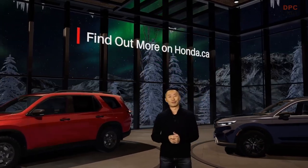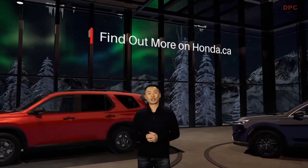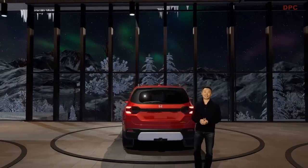Thanks for watching. And from all of us here at Honda, Happy Holidays.